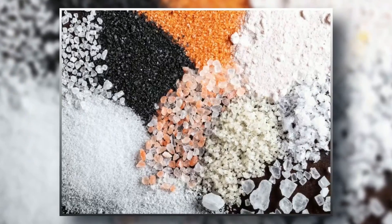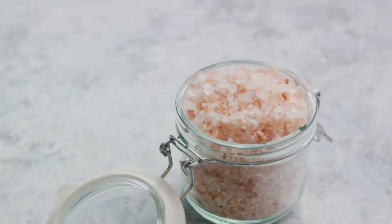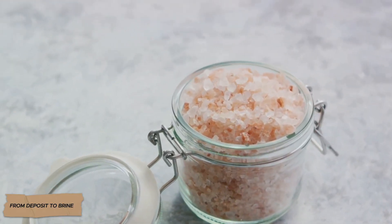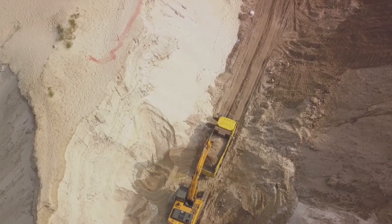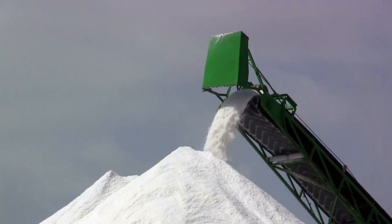These deposits lie at depths ranging from hundreds of meters to a kilometer, accessed through special boreholes. Modern white salt production begins with a method called solution mining. Powerful pumps inject water at high pressure into boreholes drilled directly into the salt beds.